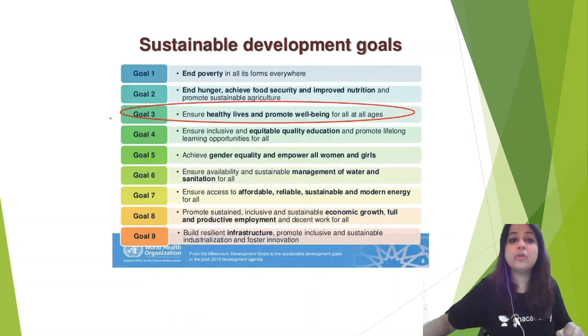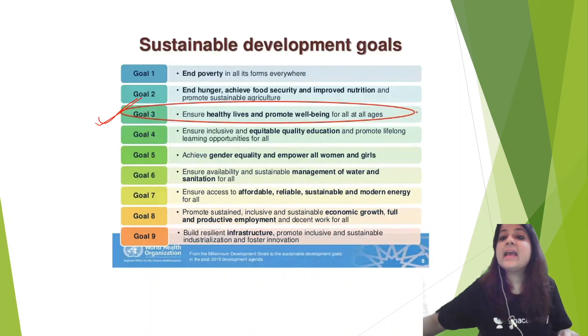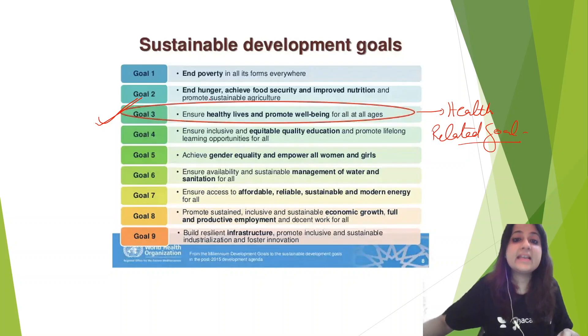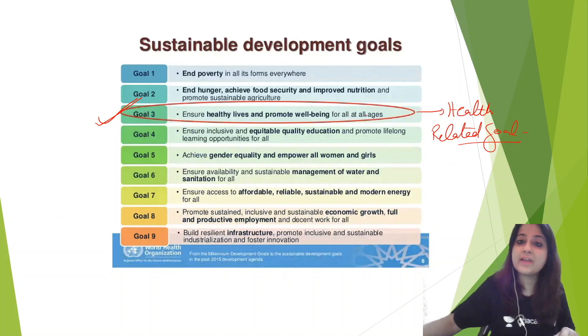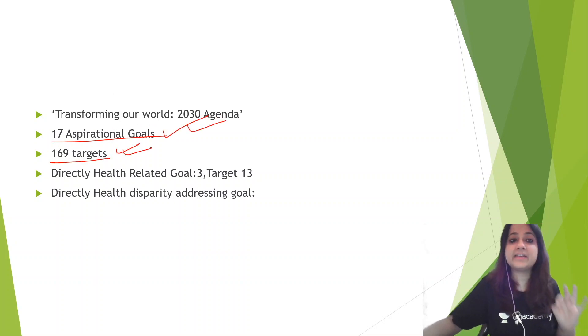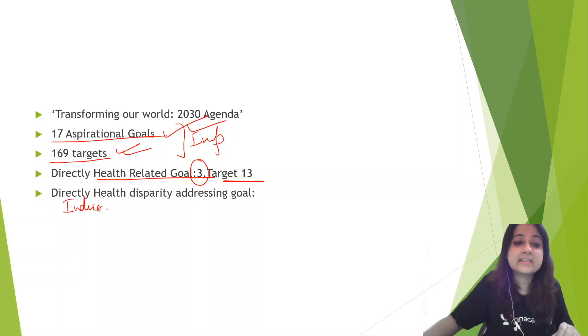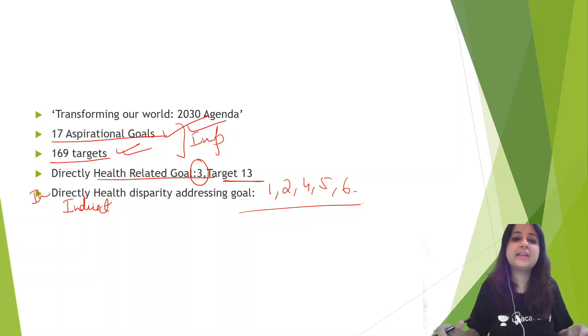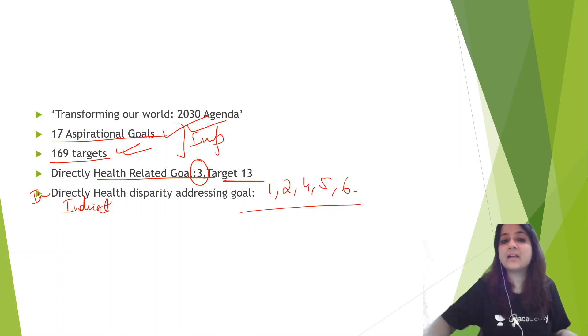The most important goal for us is goal number 3, because goal number 3 is the health-related goal. What is the health-related goal? It is: ensure healthy lives and promote well-being for all at all ages. In SDG altogether, how many goals do we have? 17 goals, 169 targets — very important. The direct health-related goal is goal number 3, and there are 13 targets. Goals 1, 2, 4, 5, and 6 are indirectly addressing health.